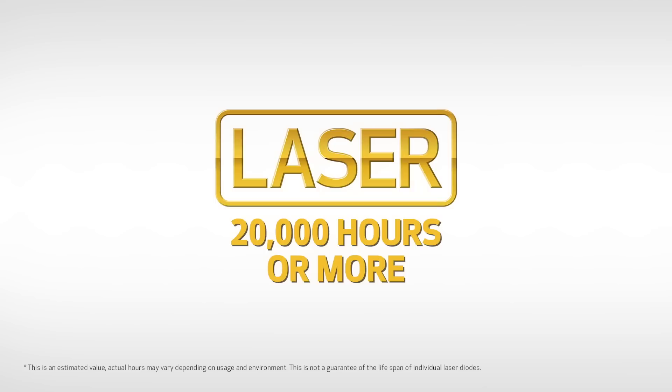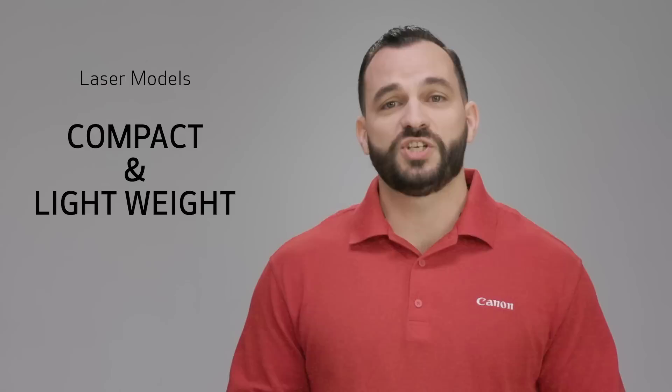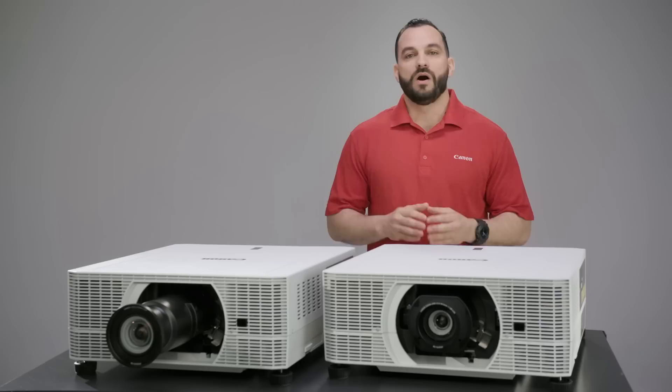The laser projectors all use a laser light source, which means they can produce an estimated 20,000 hours or more of projection. That's especially long-lasting, and because you don't need to routinely replace the light source, operation is virtually maintenance-free. They also achieve an impressive dynamic contrast ratio of 20,000 to one for an incredibly high level of detail. These laser projectors are compact and lightweight, so even if your location is challenging or space is restricted, there's plenty of flexibility to install the projector and get the perfect picture.